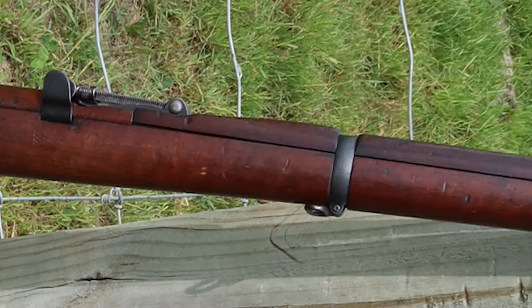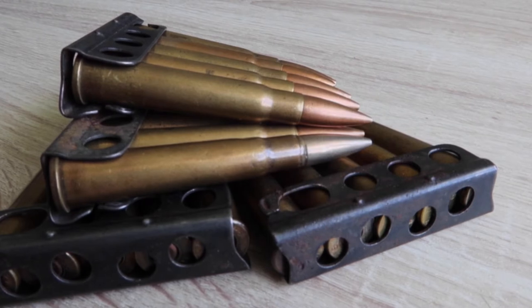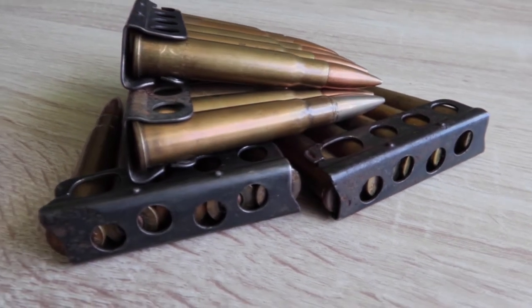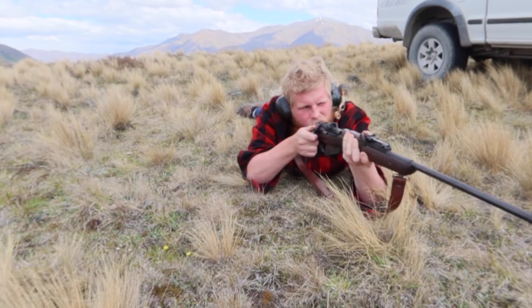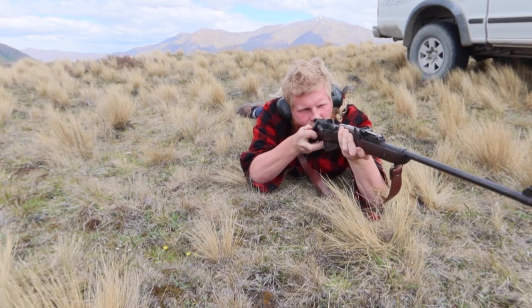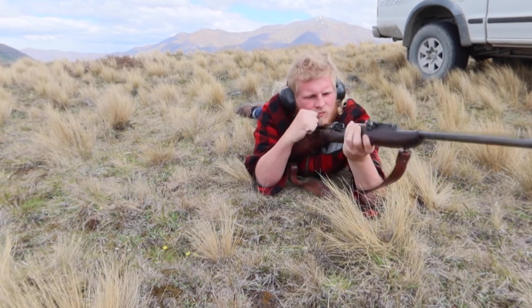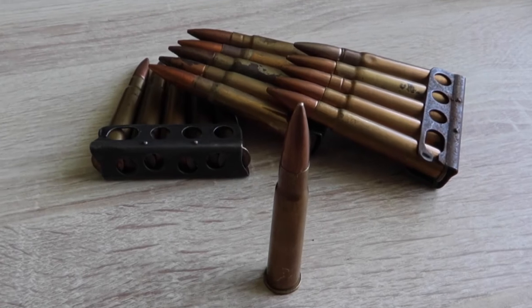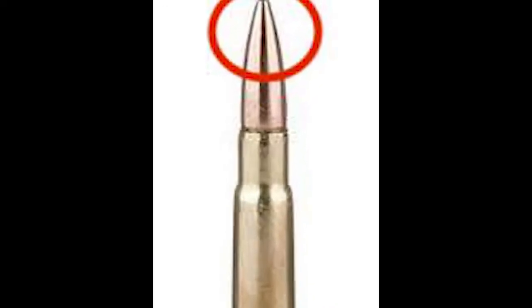In 1910, the Mark 7 was released. The Mark 7 spent the longest time in circulation, and there is a vast amount of surplus .303 Mark 7 ammunition available for purchase. The Mark 7 had a more modern design compared to previous .303 bullets — it was pointed, compared to the earlier round-nosed bullets.